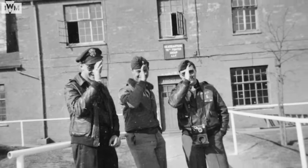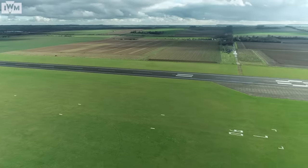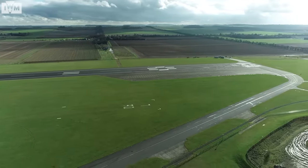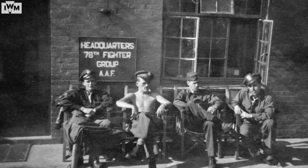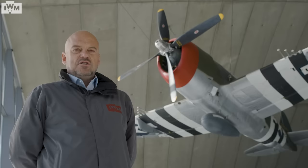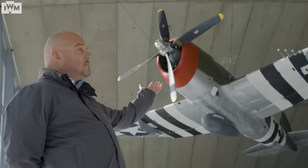In 1942, when our American friends came to help with the war effort, around 90 bases all over East Anglia were turned to house them. Duxford became Station 357, home of the 78th Fighter Group from 1943 to 1945, and initially their weapon of choice was the P-47 Thunderbolt.